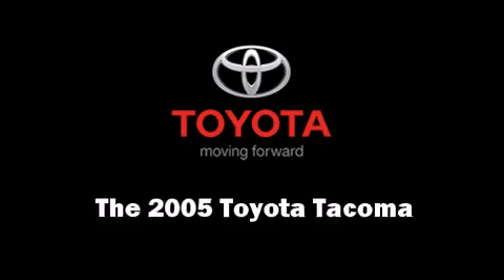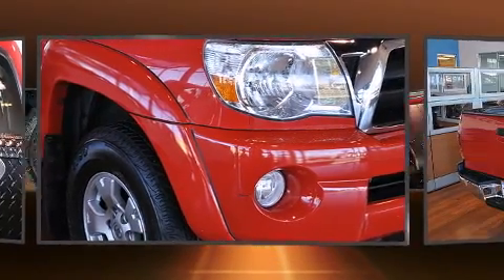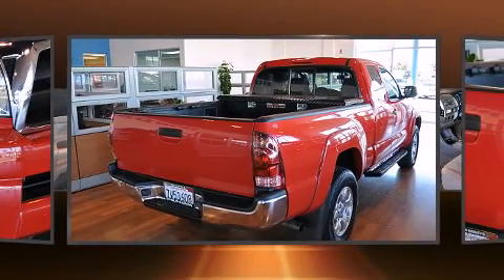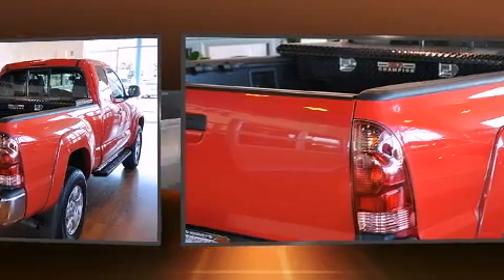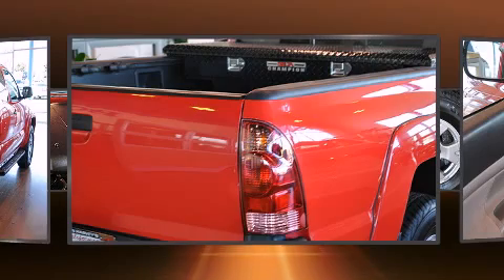Come test drive this 2005 Toyota Tacoma. This four-door, four-passenger truck just recently passed the 50,000 mile mark. It features an automatic transmission, rear-wheel drive, and a four-liter six-cylinder engine.